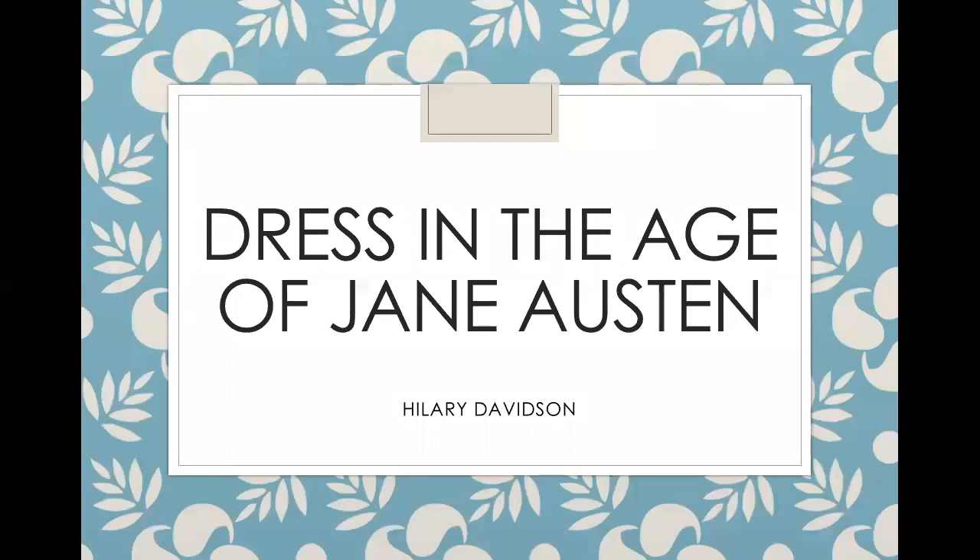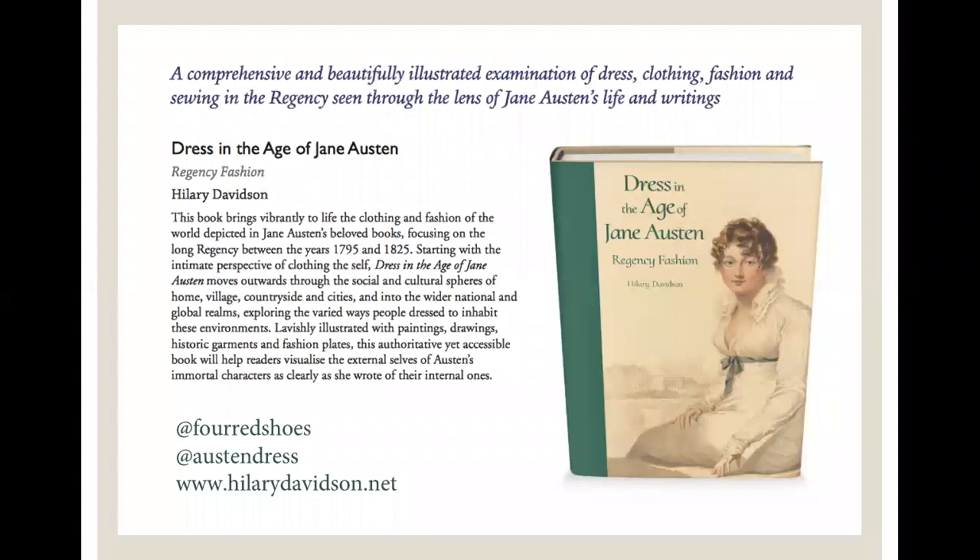My name is Hilary Davidson and I am a dress historian. Today I want to talk about Dress in the Age of Jane Austen, which is the subject of a book I published last year with Yale University Press. I did a lot of the research at Chawton House Library in 2015 with a fellowship they had there. I wanted to reassess clothing in Jane Austen's work and her life, and look at how people actually used clothes in the Regency period, because it's a remarkable period of change.